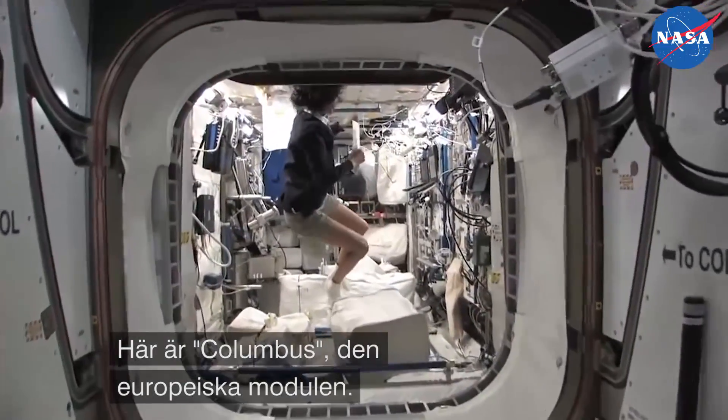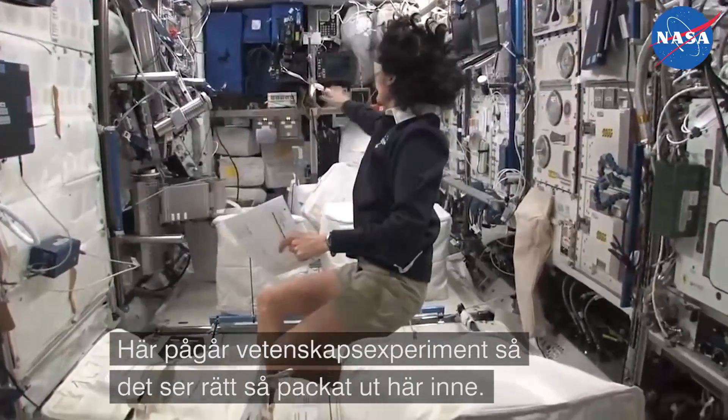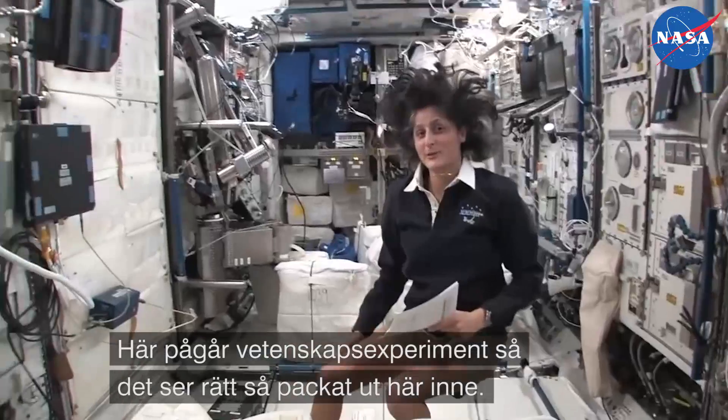This is Columbus, the European module. It has science experiments all over. You can see it looks a little bit crowded.